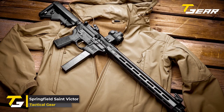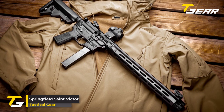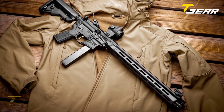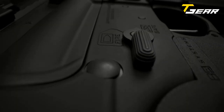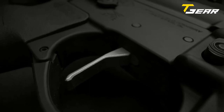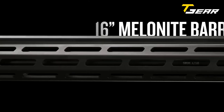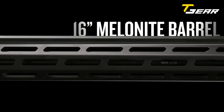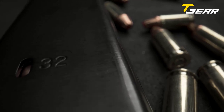Springfield Saint Victor. The Springfield Saint Victor is a popular firearm among gun enthusiasts, known for its reliability and accuracy. This particular model is chambered in 9mm, which is a versatile caliber suitable for a variety of applications. The barrel is 16 inches long and made of CMV steel, known for its durability and resistance to wear and tear.